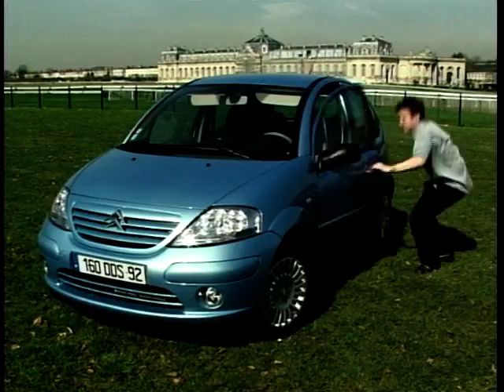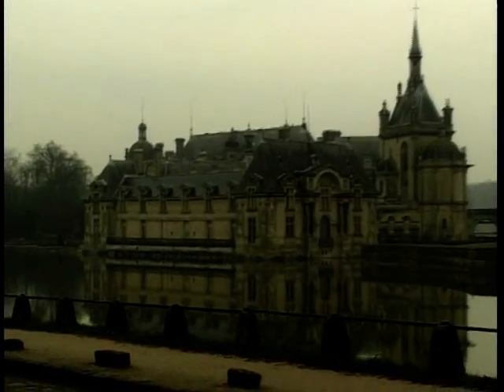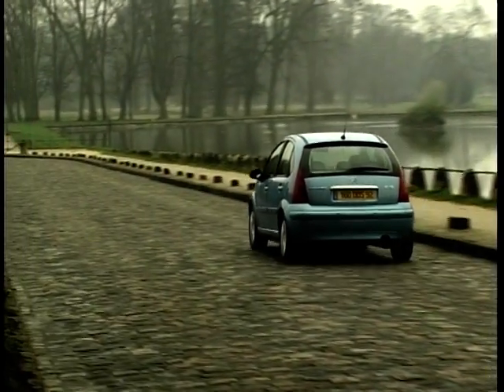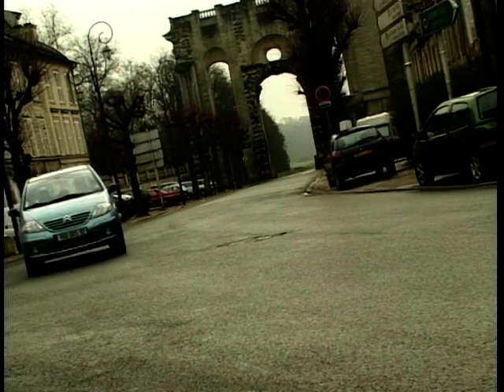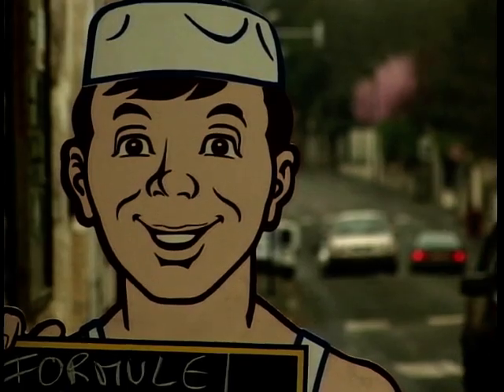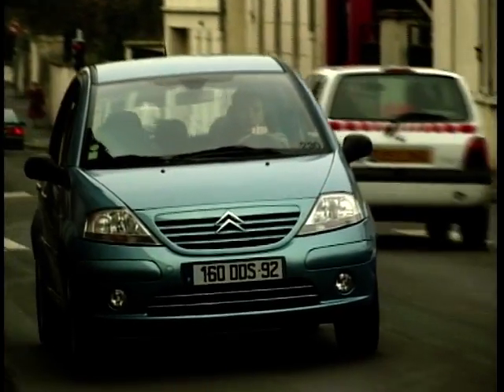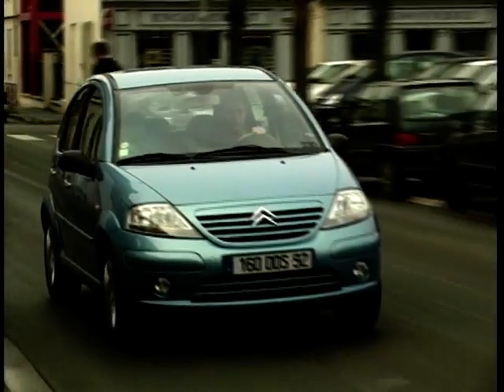But now Citroën claim that they've allowed their crazy little streak off the leash with this — the C3. Make no mistake, the C3 differs from the Saxo in many ways. For a start, it has absolutely no sporting pretensions. So don't expect there to be a hot VTS or VTR version just around the corner.